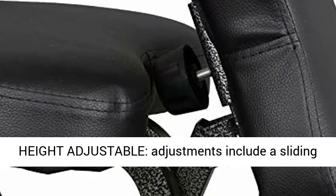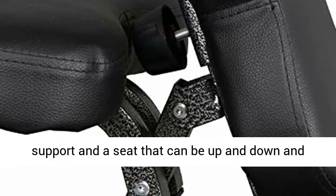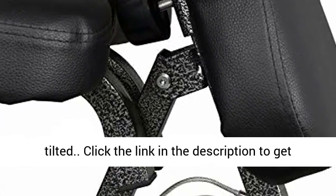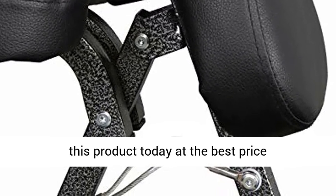Height adjustable: adjustments include a sliding and tilting chest pad, a fully adjustable face support, and a seat that can be moved up and down and tilted. Click the link in the description to get this product today at the best price.